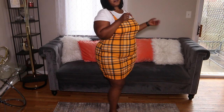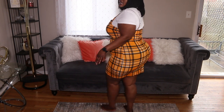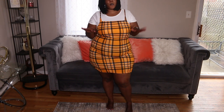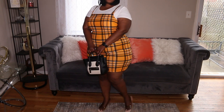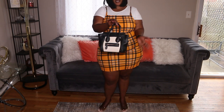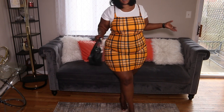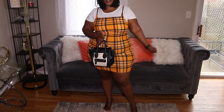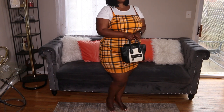This is the front, the side, the back, and the other side. I really like this. This time I'll pair it with my nude heels and a bag. I would wear this outfit for a brunch, day party, or even a quick dinner — I find it really, really cute.